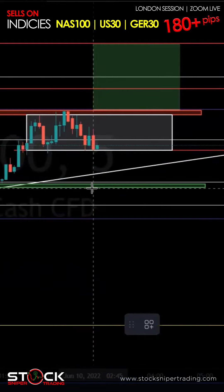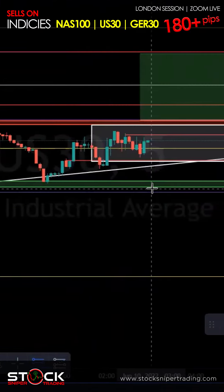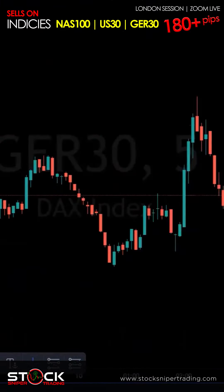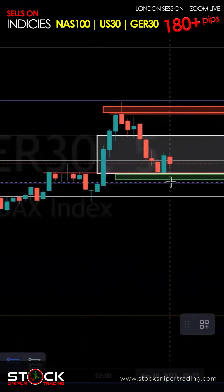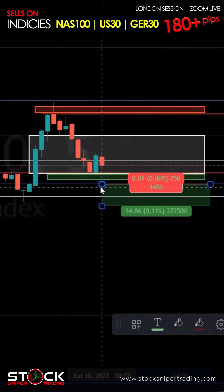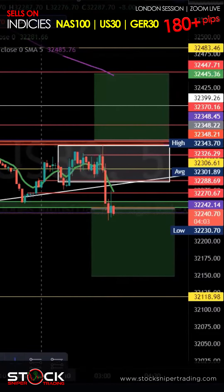Looking for a sell below the demand area, maybe we'll push and have a new daily low. US30 — maybe we'll look for something below this demand area as well. This is the German stock market; we could look for a sell, but we want volume to close below so we can continue to push and break down.